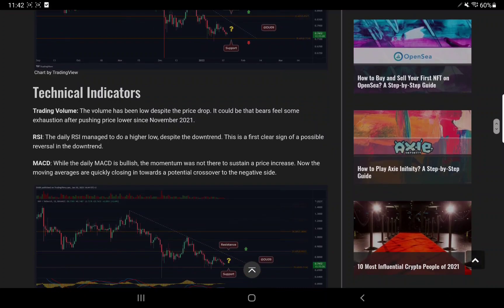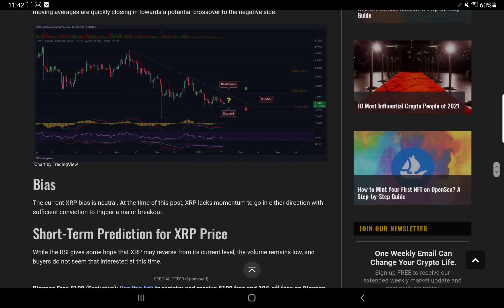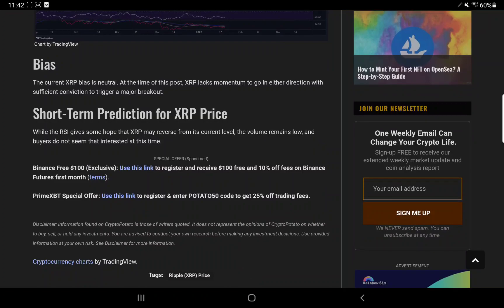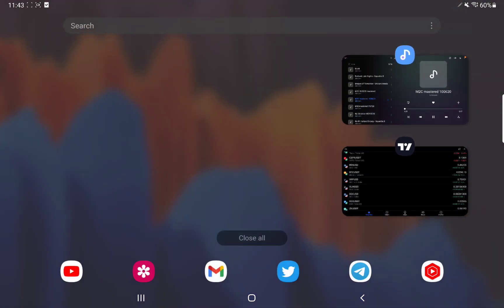Technical indicators: Trading volume has been low despite the price drop — it could be that bears feel some exhaustion after pushing price lower since November 2021. The daily RSI managed to do a higher low despite the downtrend, which is a first clear sign of a possible reversal. The daily MACD is bullish but the momentum was not there to sustain a price increase; moving averages are quickly closing in towards a potential crossover to the negative side. Current XRP bias is neutral — it lacks momentum to go in either direction with sufficient conviction to trigger a major breakout.